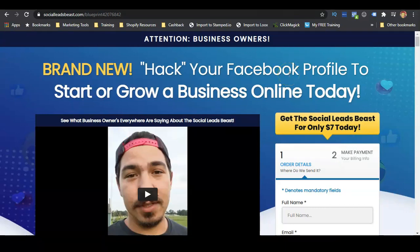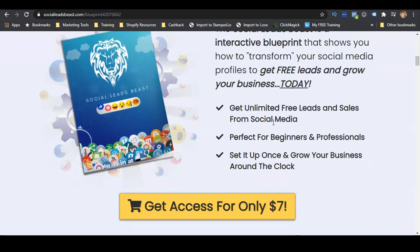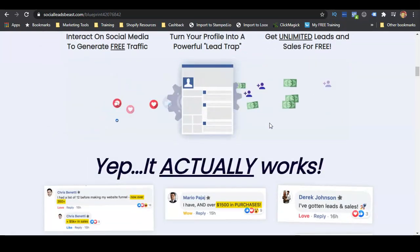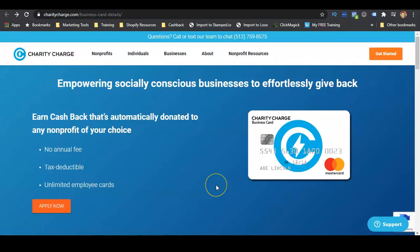If you need help getting traffic to your website, getting more customers, leads, prospects, or sales, you can get more customers for your business using this blueprint and this traffic strategy for Facebook. It's a free, untapped traffic strategy that not many people are using — a three-step process. You can also see testimonials from businesses and entrepreneurs we have helped, and all the results people have gotten with this blueprint.